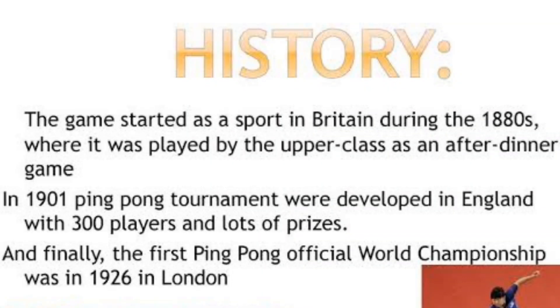The game started as a sport in Britain during the 1880s, where it was played by the upper class as an after-dinner game. In 1901, ping pong tournaments were developed in England with 300 players and many prizes. Finally, the first official ping pong world championship was held in 1926 in London.